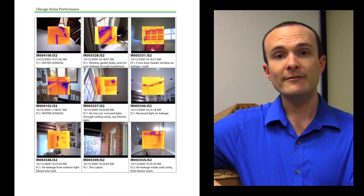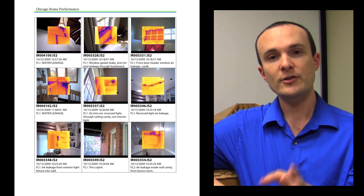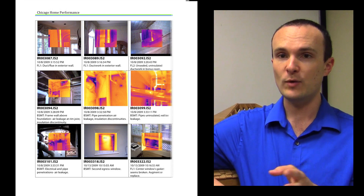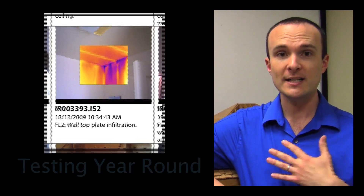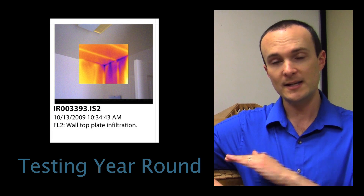The next report in line is our infrared inspection. The infrared report can be used with contractors you hire to show them exactly where the problems are. Now there's a myth that most people think we have to do this analysis in the wintertime when it's really cold outside. In fact, our equipment and experience is such that we only need a couple degrees difference, so we do this service year-round.